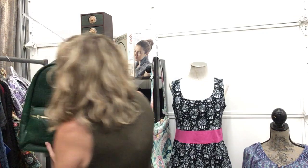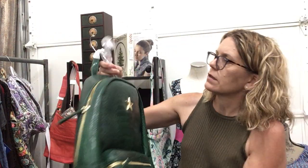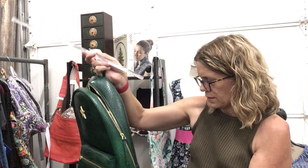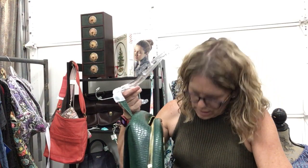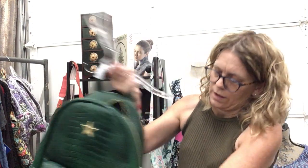Another cute backpack, brand new, still has the plastic on the handle — $19.99, fun green.